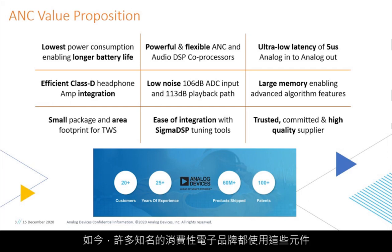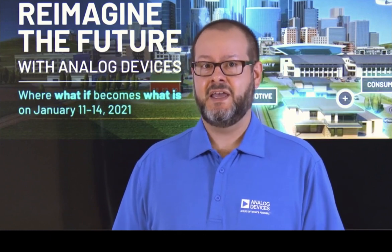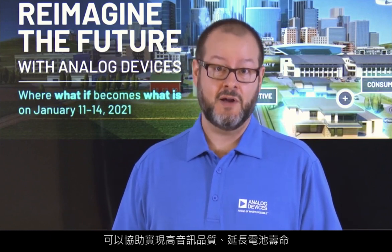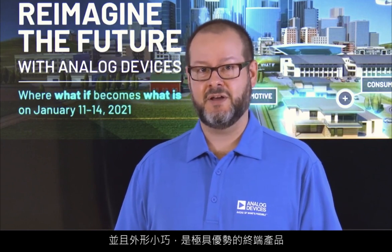These components are used today in many of the leading consumer brands. Our proprietary implementation of ANC enables the highest audio quality, longest battery life, and small form factors in truly differentiated end products.